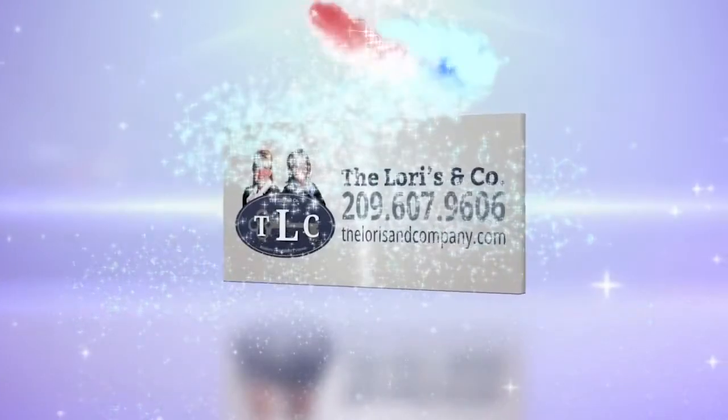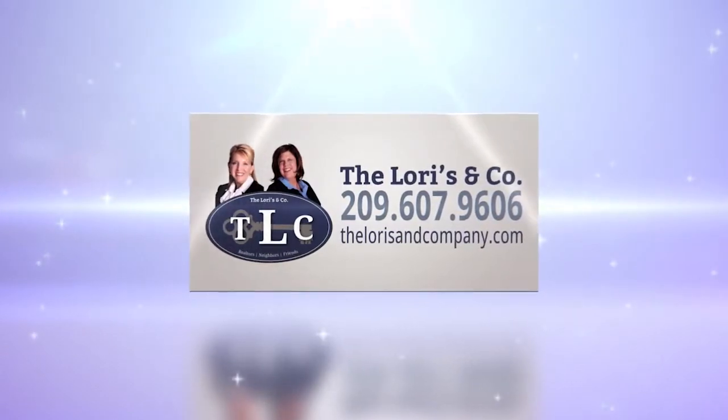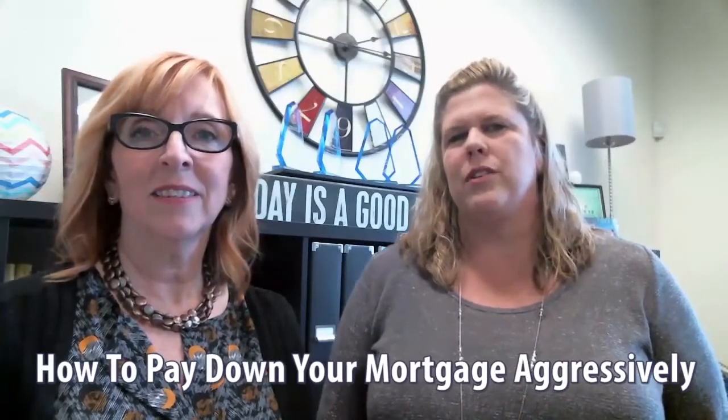Hi, we're the Lories and Company, your realtors, your neighbors, your friends. Today's topic is how to pay down your mortgage aggressively.